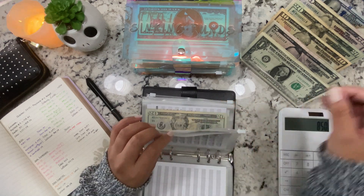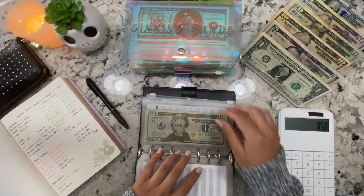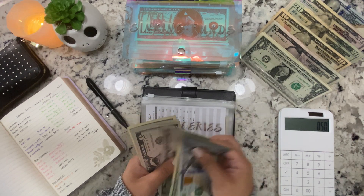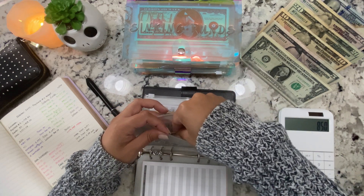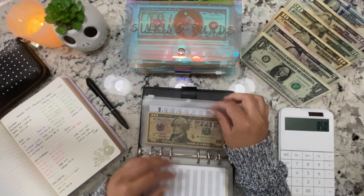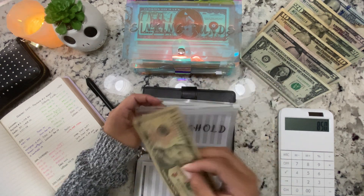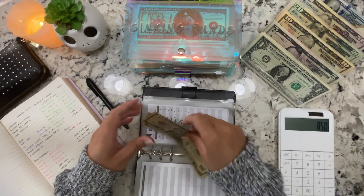Takeout is getting $50 — I'll just do a $50 bill. Groceries is getting $100, counting to the total. I have to go to the grocery store pretty soon, probably tomorrow — not urgent but I do have to go. Household is getting $10, and there's already $10 in here, so now that's $20.